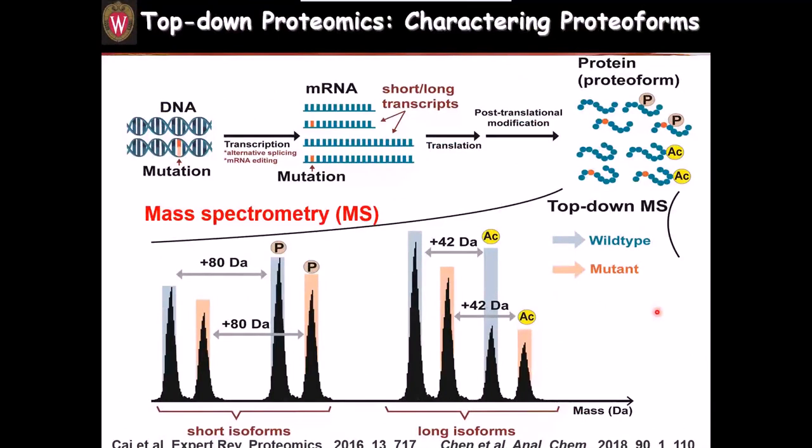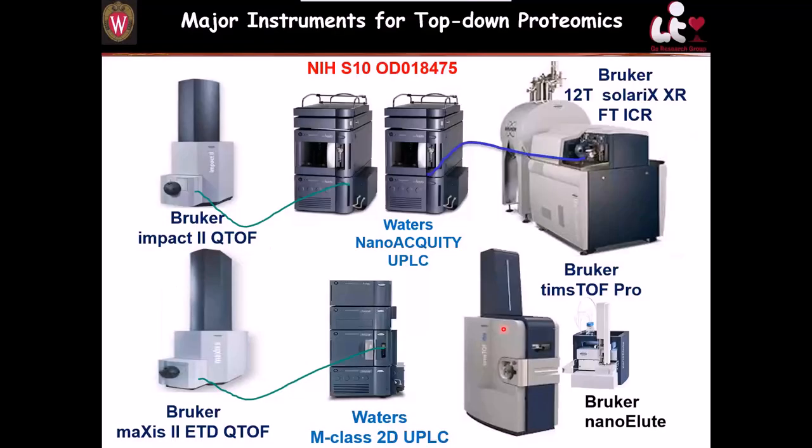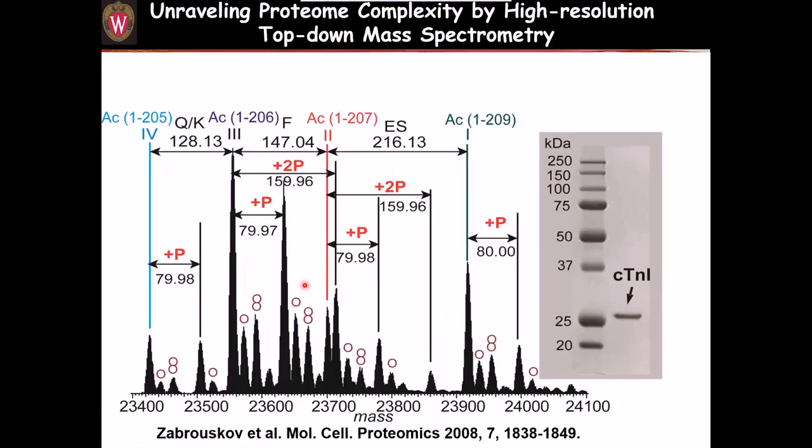In top-down proteomics, we characterize the proteoform. Proteoforms come from the same gene but differ in mutations, alternative splicing isoforms, and post-translational modifications. In top-down proteomics, we take the whole protein without digestion and put it into the mass spectrometer. You can then see all kinds of post-translational modifications like phosphorylation and acetylation, together with mutations and alternative splicing isoforms. These are the instruments we currently use in the lab — Q-TOF and FT-ICR — which are really good instruments for top-down proteomics.